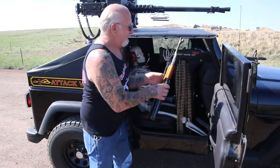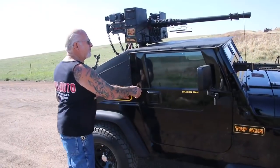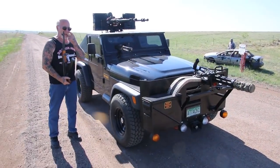I've got my AK-47 here, and this is fully automatic. In the front here, if you notice, we have a Vietnam-era minigun, .308 caliber.